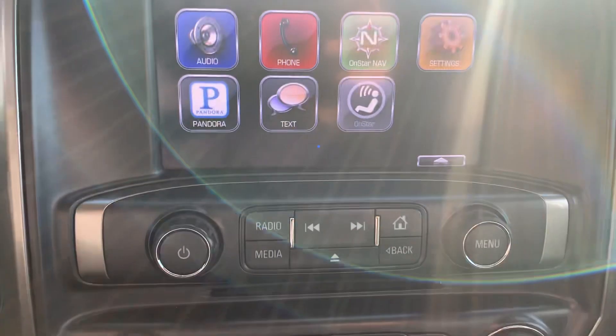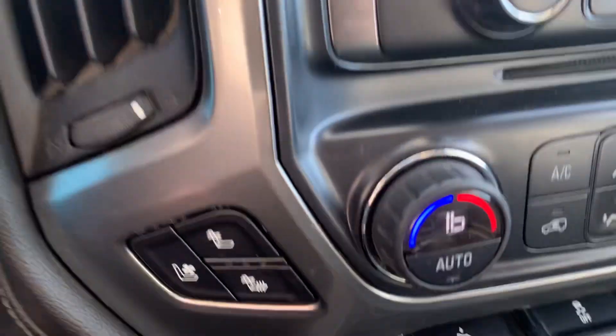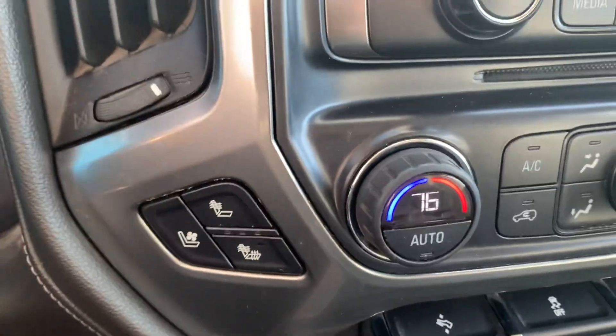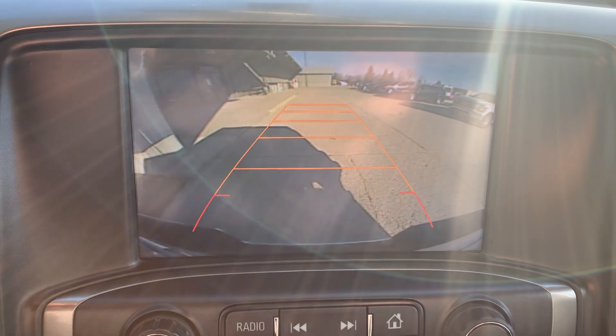Center stack. We've got heated and cooled front seats, and a backup camera.